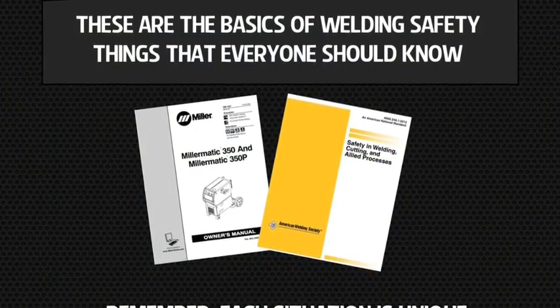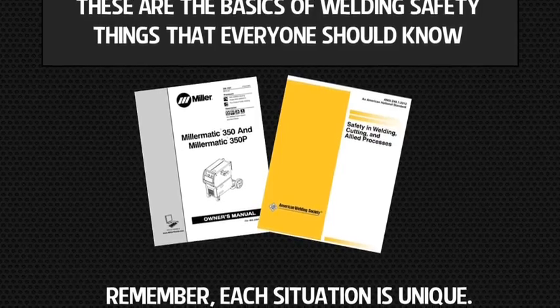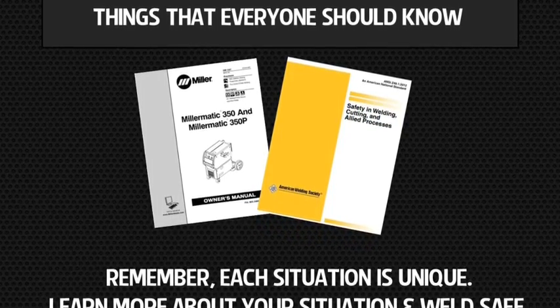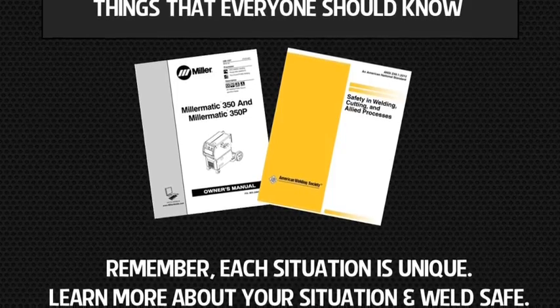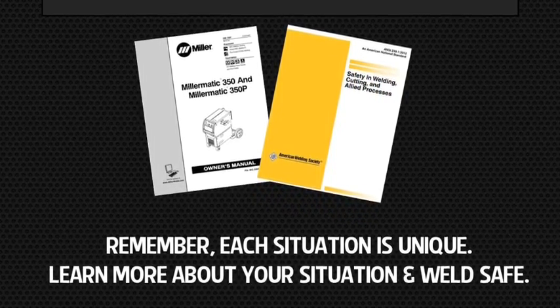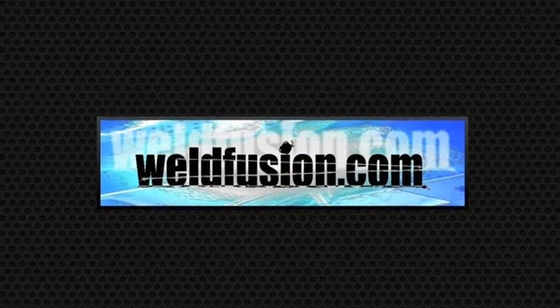These are the basics of welding safety — the things that everyone should know. As a reminder, the most relevant information can be found in your owner's manual and referenced in ANSI Z49.1. Remember that each situation is unique, and you should learn more about your situation and weld safe. I hope you found this information straightforward and useful.